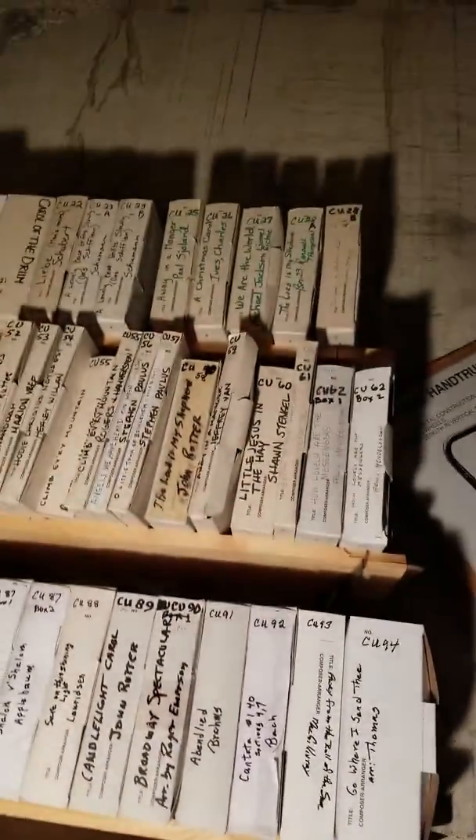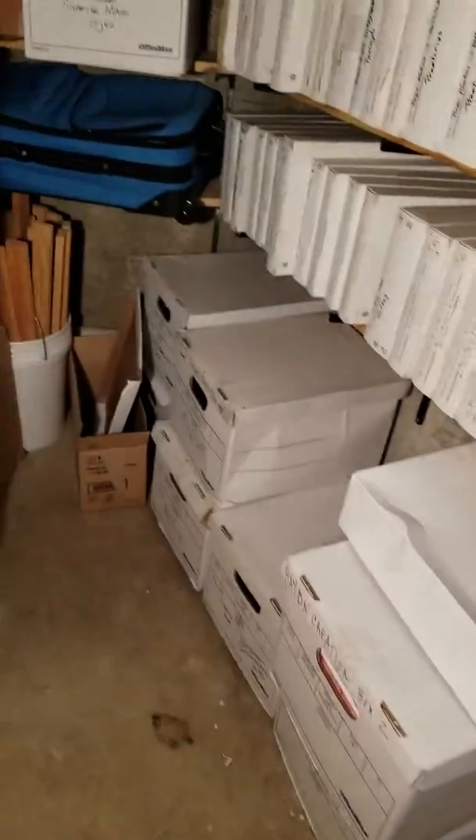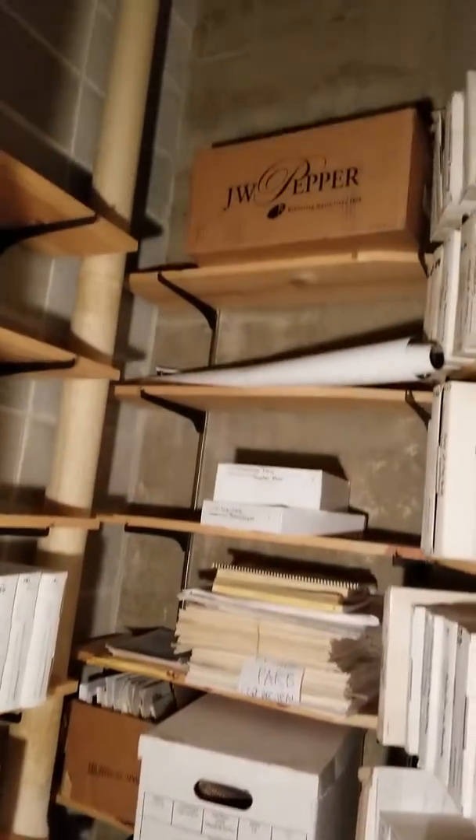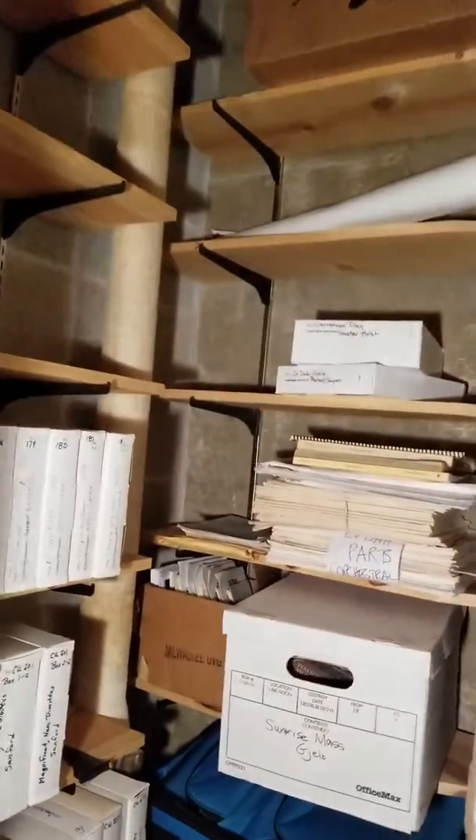Let's go through all of the rows of music that we have — this gives you an idea of the quantity. We have taken out all of the photocopied material. What's left is published music. A couple of empty shelves.